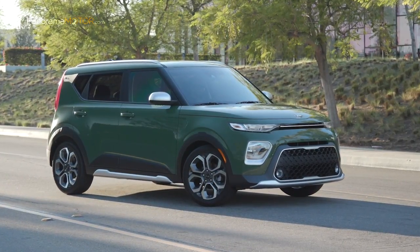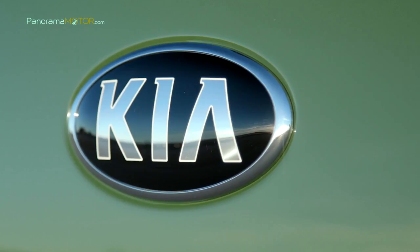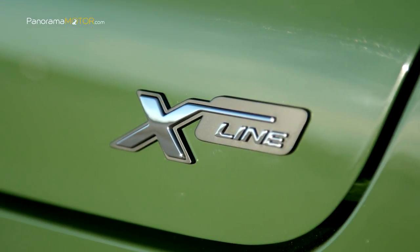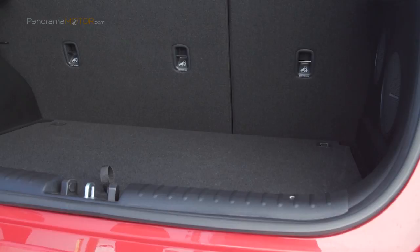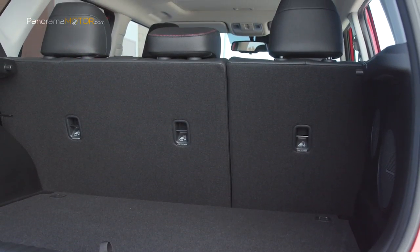Puede montar llantas de aluminio de hasta 18 pulgadas de nuevo diseño. Con 4,20 metros de largo, el Kia Soul 2019 ofrece ahora más espacio, con hasta 674 litros de volumen en el maletero, con mejor acceso gracias al portón rediseñado.